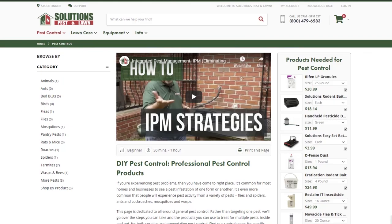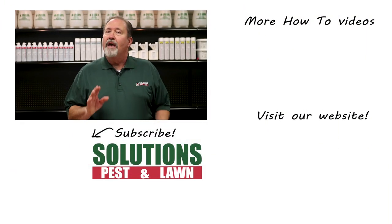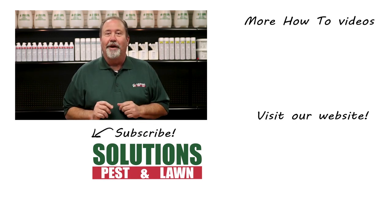For each insect, we've come up with a treatment method that we guarantee 100% to work. Click the card in the top right to get more information. Solutions Pest & Lawn is a small family-owned business that relies on people like you to succeed. Our goal is to teach you how to treat your pest problems. If you have any questions after watching this video, please email, call, or visit one of our stores and we can help you out.